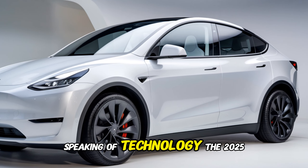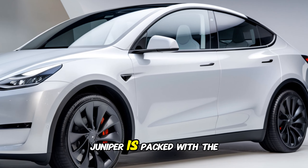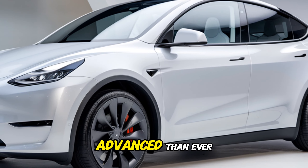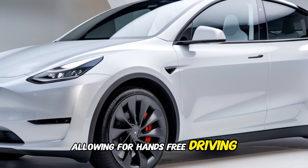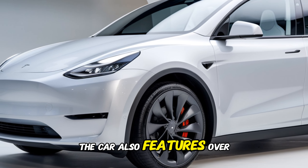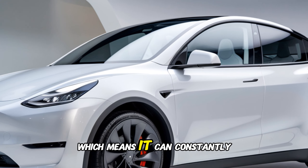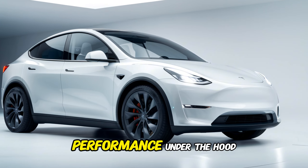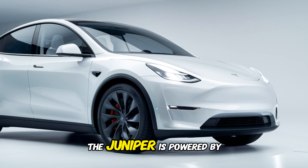The 2025 Model Y Juniper is packed with the latest technology. The Autopilot system is more advanced than ever, allowing for hands-free driving on highways and even in certain urban environments. The car also features over-the-air updates, which means it can constantly improve and learn new features.